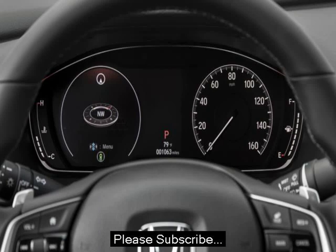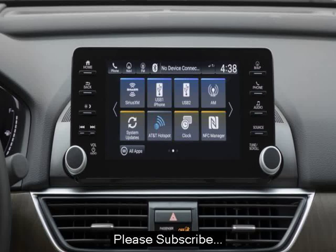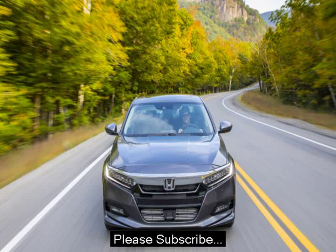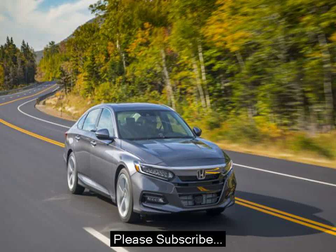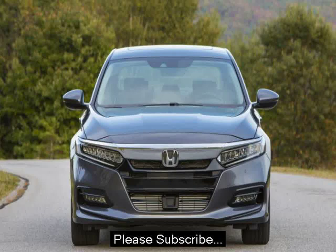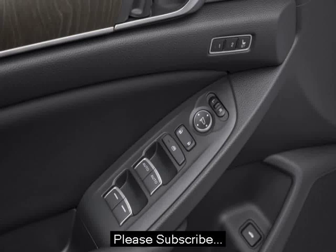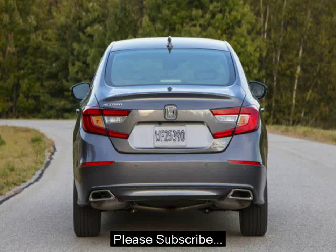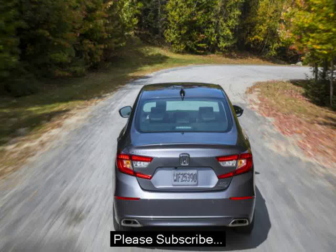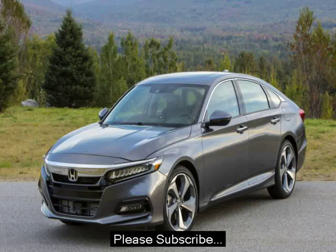A base 2018 Accord LX 1.5T starts at $23,570 — $315 more than the outgoing base model — though the now-standard Honda Sensing was a $1,000 option on the 2017 models. The least expensive way to get the larger engine is the $30,310 Accord Sport 2.0T. Both 1.5T and 2.0T models are available with a manual transmission. A fully-loaded Accord Touring 2.0T comes in at $35,800, $2,000 more than the same model with the base powertrain.